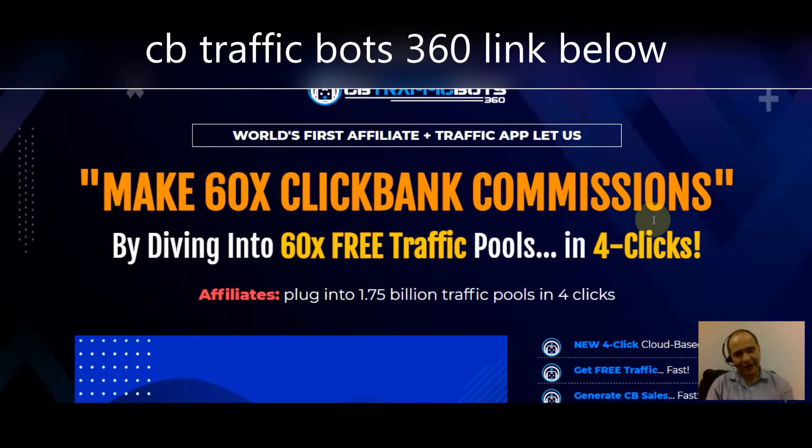There is a product that was released about a year ago called CB Traffic Bots — it's a great product I use all the time, and basically it makes things a lot easier for you. Let's jump into it. I'm going to show you exactly how this software, CB Traffic Bots 360, works.